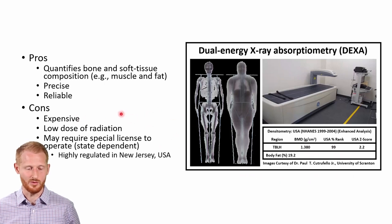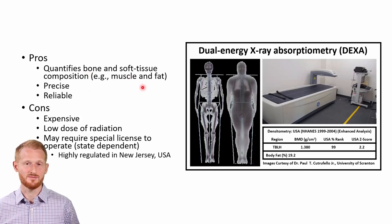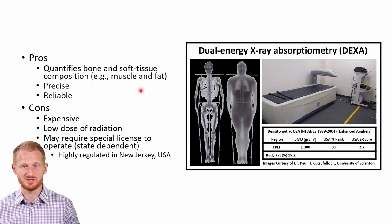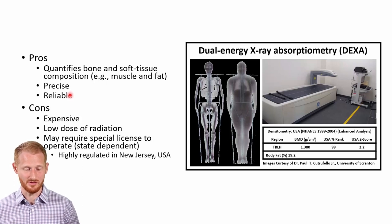Some of the pros: it quantifies bone as well as soft tissues, so it can give you a measure of bone density, which is very useful for health reasons — clinically, this is probably the more common use for DEXA. It's highly precise and highly reliable, which is why it is the gold standard. Some cons: very expensive — these machines are probably starting around $35,000 and can go well over $100,000 to $200,000 if you want sophisticated measurements.